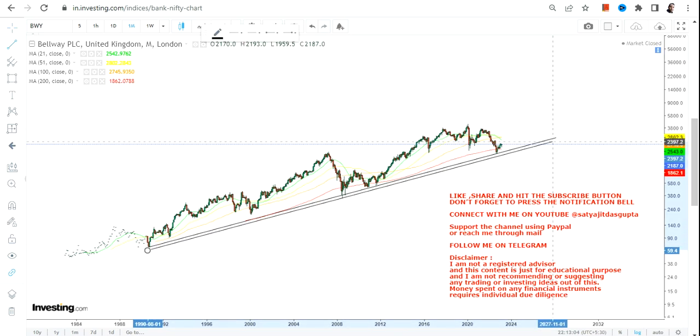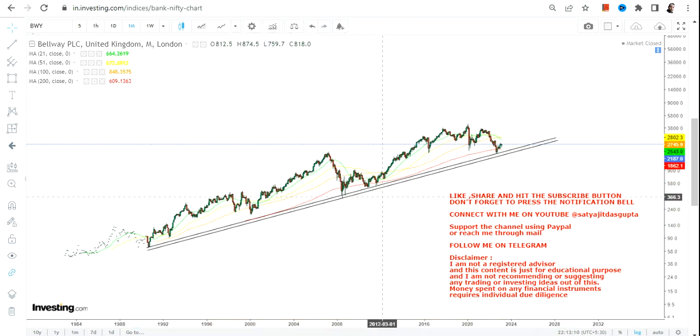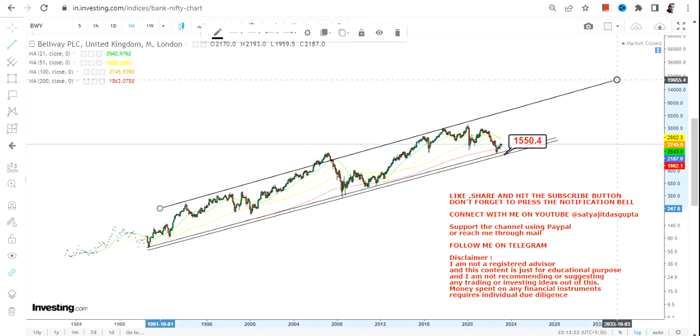This share is currently trading at the lowest end of the range. Let us see what lies ahead as far as the big trend or big price action for Bellway PLC going forward in the upcoming years. But before that, if you haven't yet subscribed to my channel, just hit the subscription button, also hit the notification bell along with the all button to get my updated video notifications.